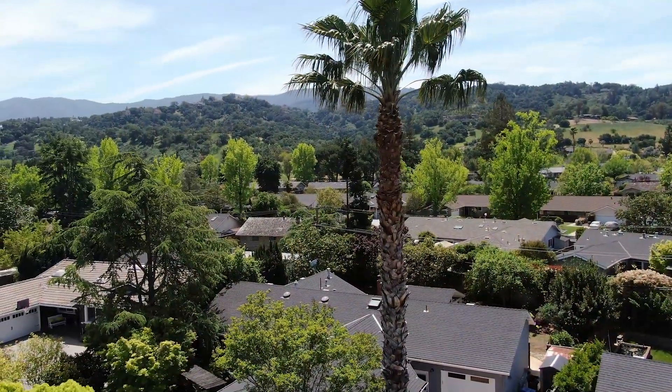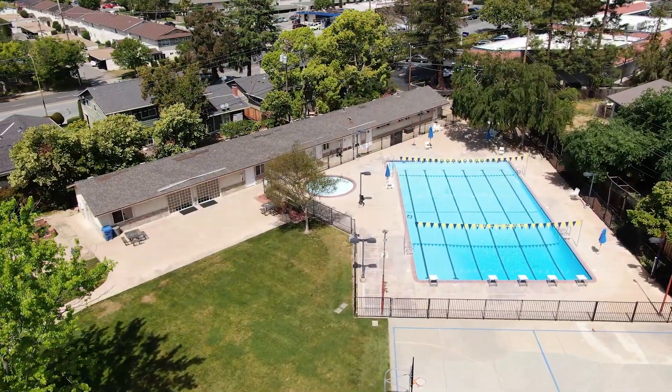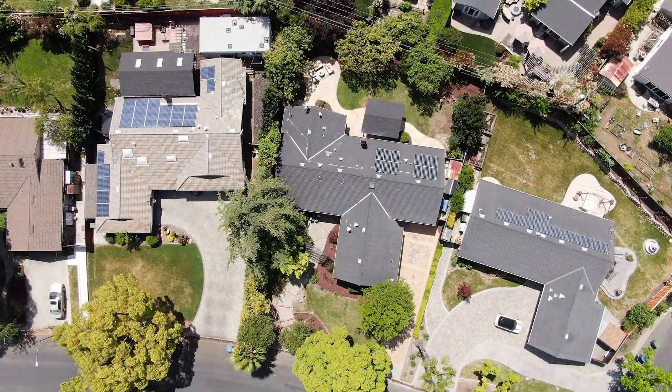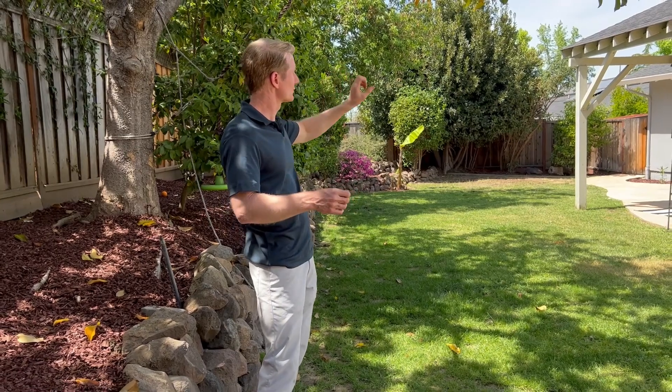I love this location. We're in the Belwood neighborhood. We've got the community pool right across the street. You've got expansive lots — this one's nearly a quarter of an acre. You've got a private backyard with mature landscaping, fruit trees, rose bushes — all of this in a very peaceful and quiet neighborhood.